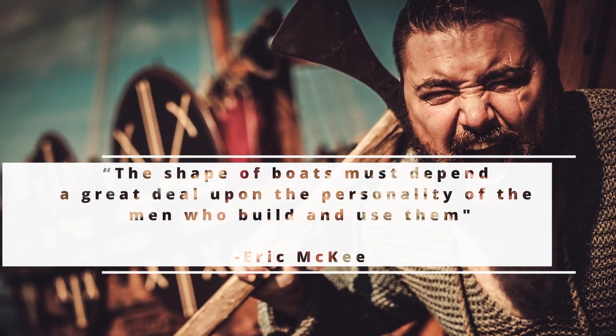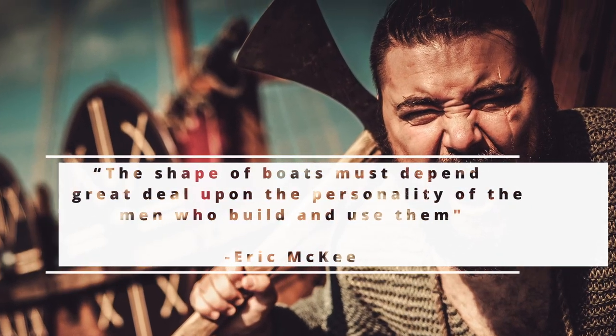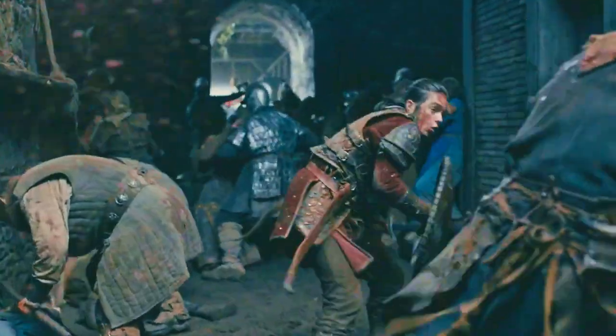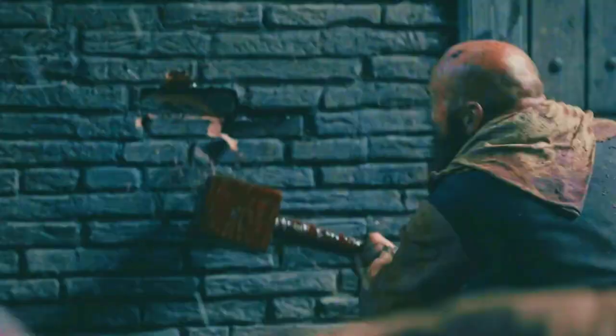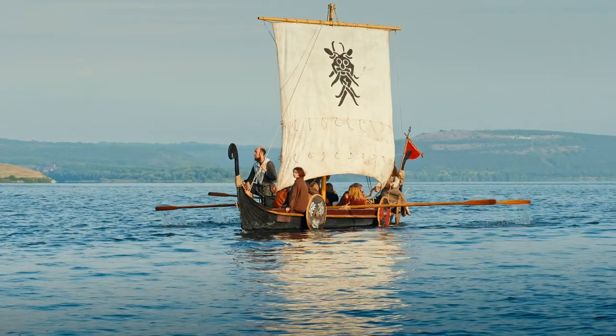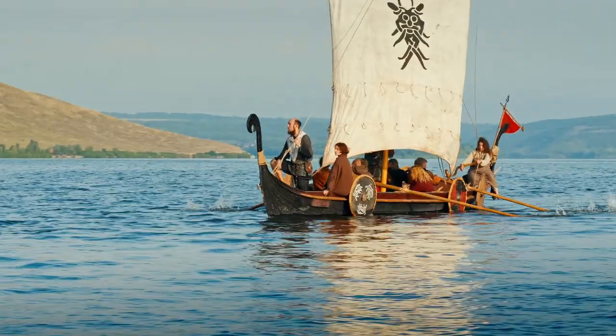The shape of boats must depend a great deal upon the personality of the men who build and use them. The longship draws upon the ferocious spirit of their creators, drawing upon their speed, agility, and adaptability to the world around them, to become the pinnacle of naval ingenuity of their time.